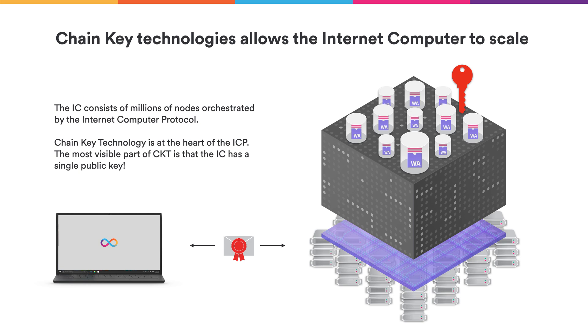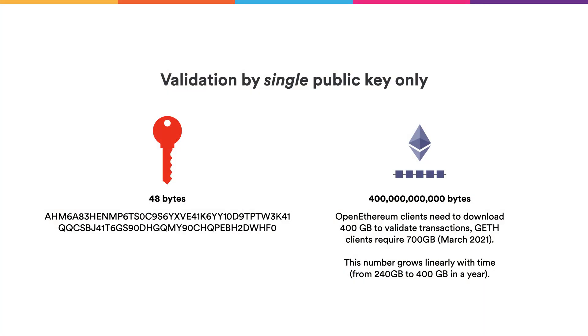The most visible part of ChainKey technology is that the internet computer has a single public key. With that single public key, users who interact with the internet computer can verify messages that come from it with respect to that single public key. It's a huge advantage over other protocols. For the internet computer, all you need to verify messages is a single 48-byte public key, whereas for Ethereum you need to download at least 400 gigabytes of data to have the same effect.